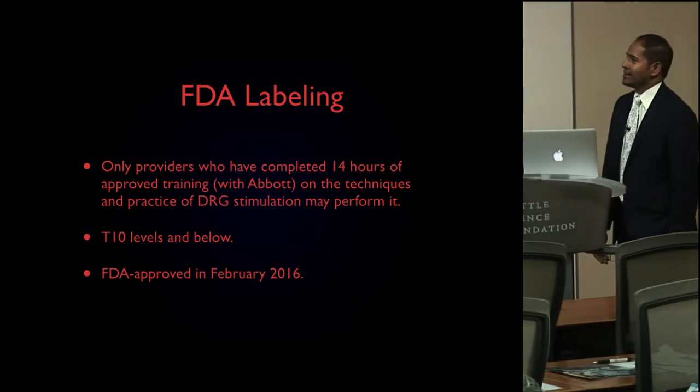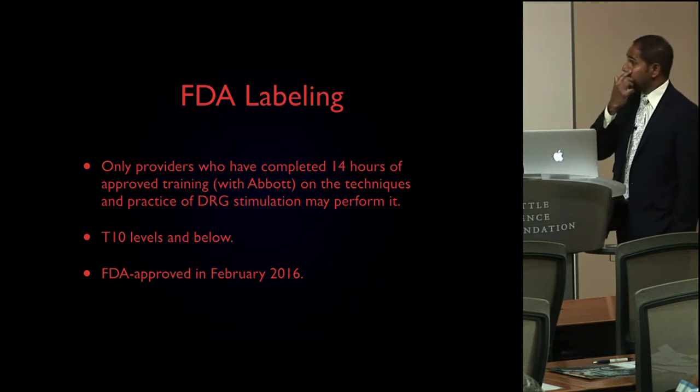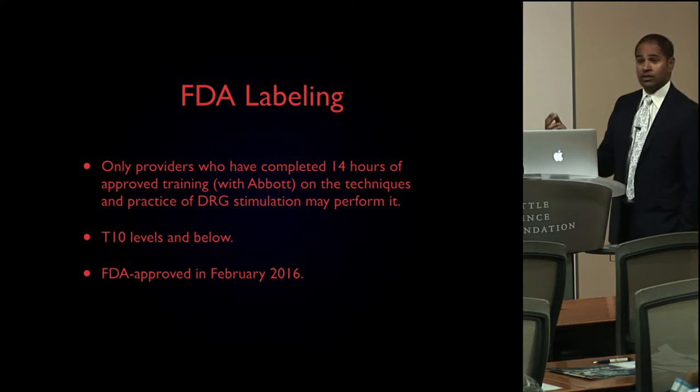I think it's really been a great thing, because the individuals who are doing it are very scrupulous in who they choose to perform it for. Their techniques are far better than they would have been without that training, because this could potentially be a very dangerous procedure.